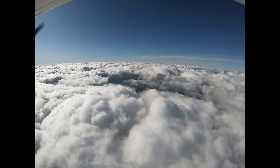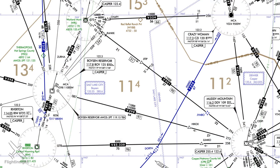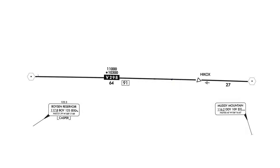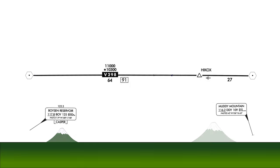Almost all of these altitudes are depicted on our IFR en route low chart. Here's the area over central Wyoming. Let's have a look at this airway, Victor 298, between the Boyson Reservoir and Muddy Mountain VORs.